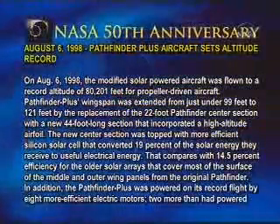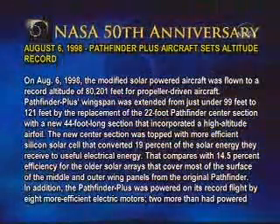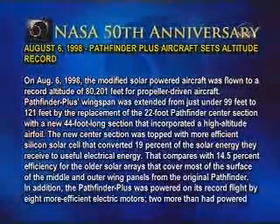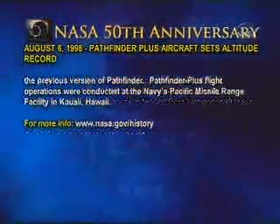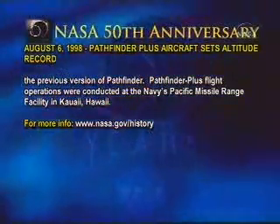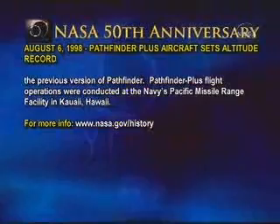In addition, the Pathfinder Plus was powered on its record flight by eight more efficient electric motors, two more than had powered the previous version of Pathfinder. Pathfinder Plus flight operations were conducted at the Navy's Pacific Missile Range Facility in Kauai, Hawaii.